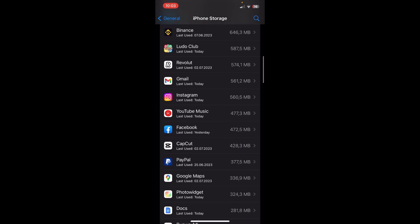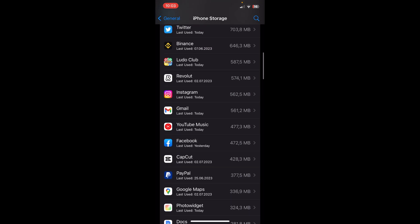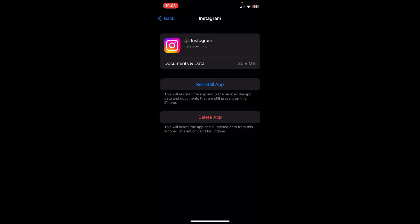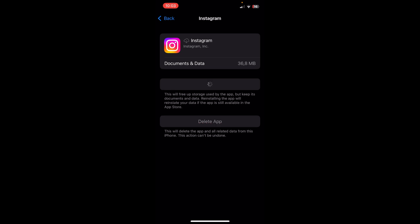Scroll down to Instagram and tap on it, then simply tap on Offload App. Wait a couple of seconds, then tap on Reinstall App, and this should fix the problem.